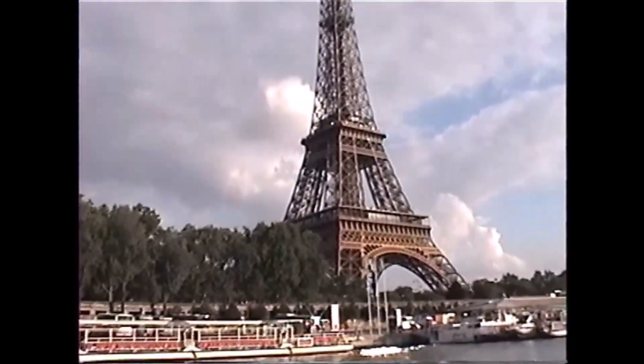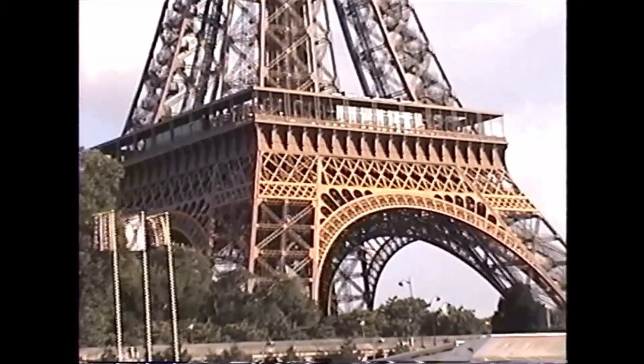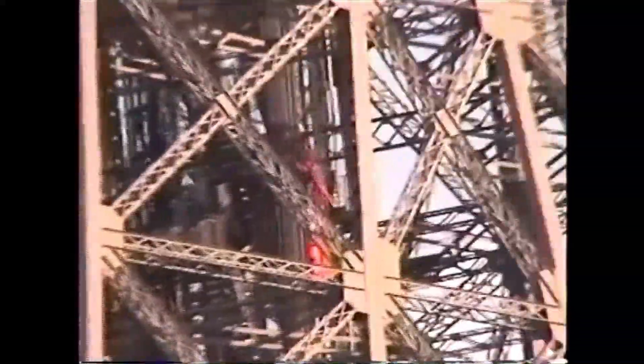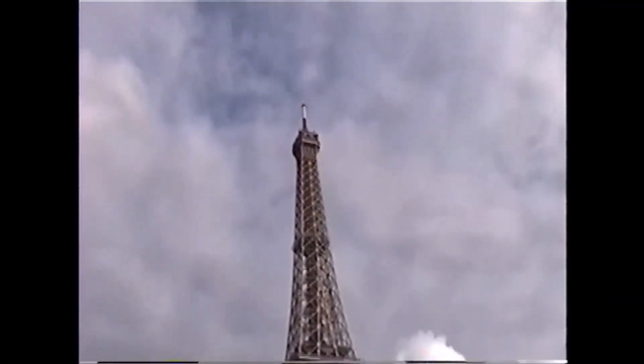L'Aigle bridge leads on the right to the Trocadéro area with three buildings: the Mancet Museum, the Navy Museum, and the French Maritime Museum. You can still see the Eiffel Tower in all its size on your left, and the Palais de Chaillot on your right, behind the trees.